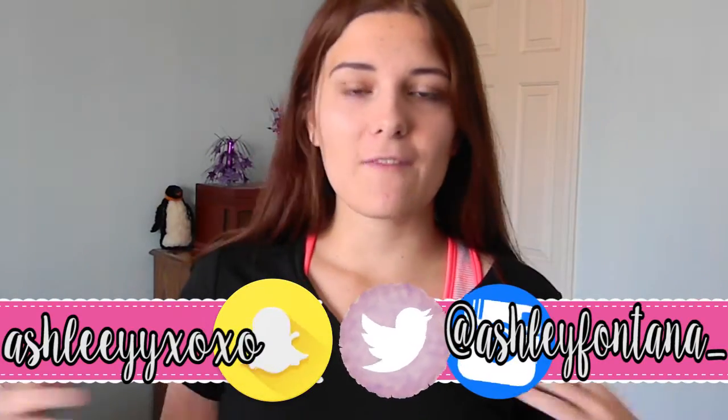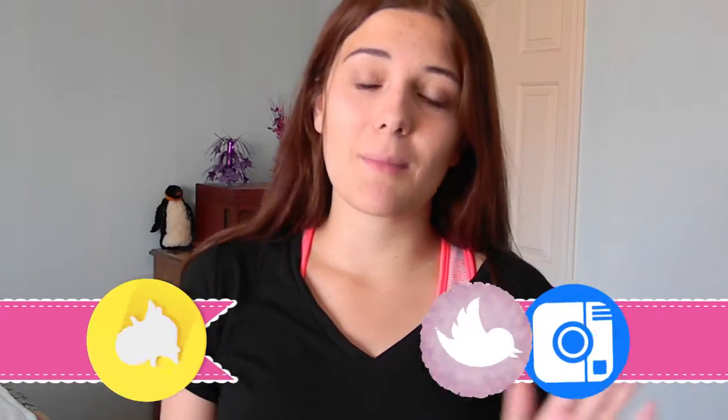Hello everybody and welcome back to my channel for another video this week. If you missed my last video, you wouldn't know that I started my back to school series. I filmed a back to school expectations vs reality. If you haven't seen that, I will leave a link in the description for you to go check that out. It's really funny and definitely relatable, I think you'll enjoy it.